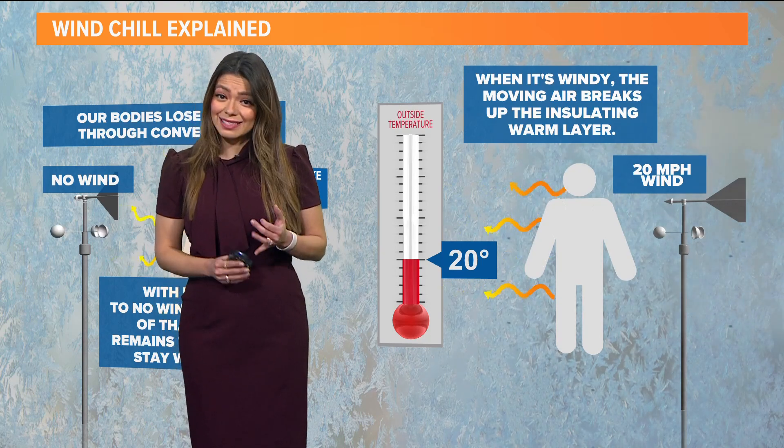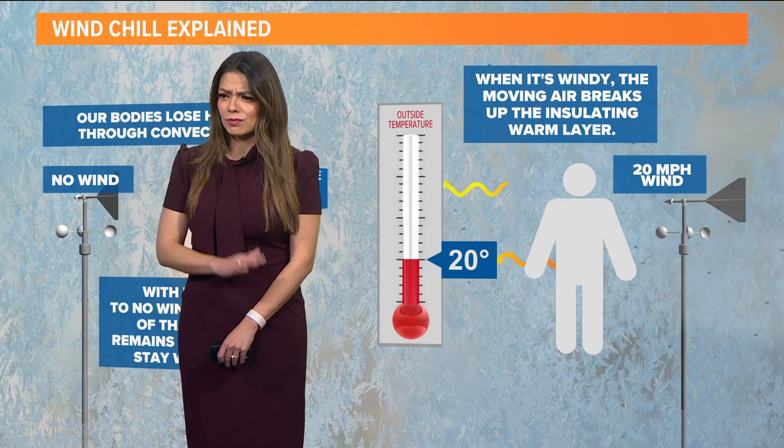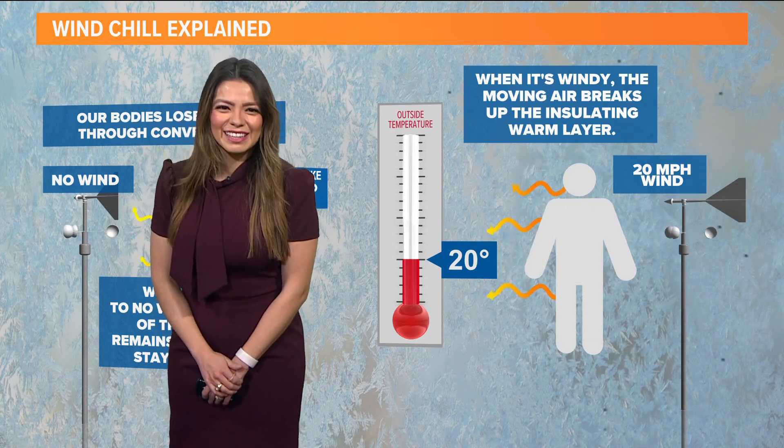Again, that's the hats, the scarves, the gloves, and the layers — just do it all. Multiple hats. Back to you.